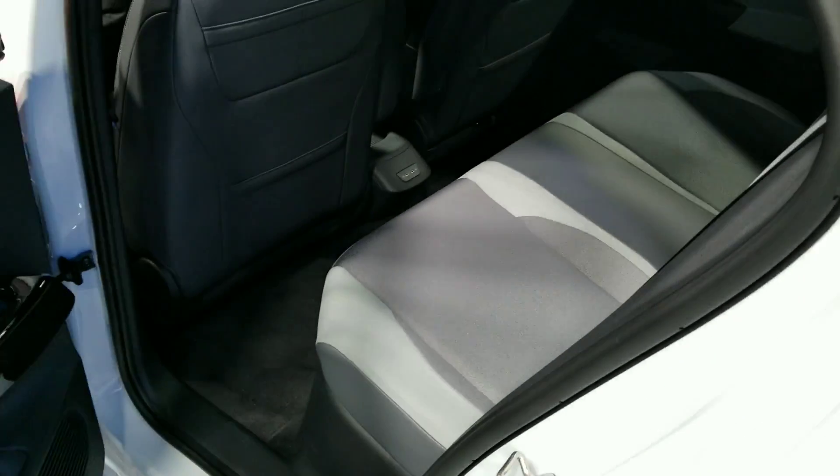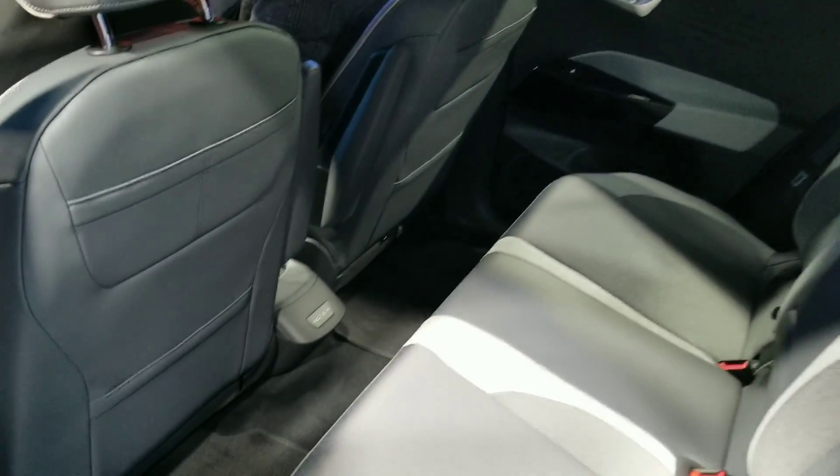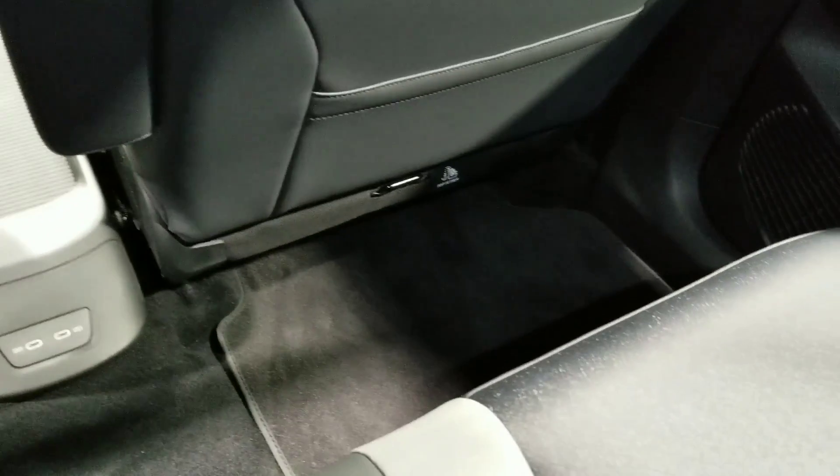As mentioned, the back seat — they're claiming about the size of a Passat. I would say probably more European Passat than a North American Passat. But when you get in the back seat, there certainly is plenty of space. You can see the knee room behind the driver's seat.